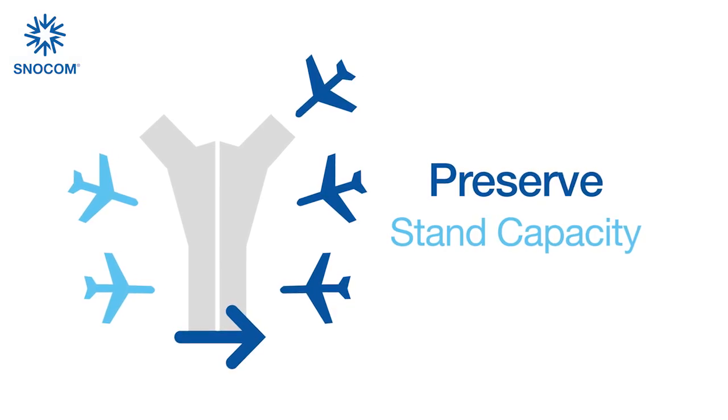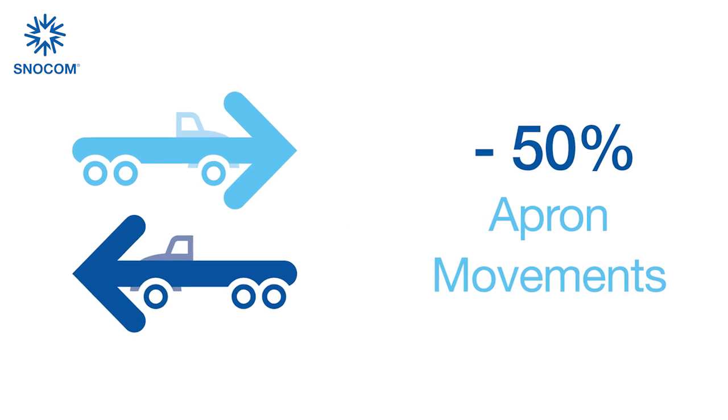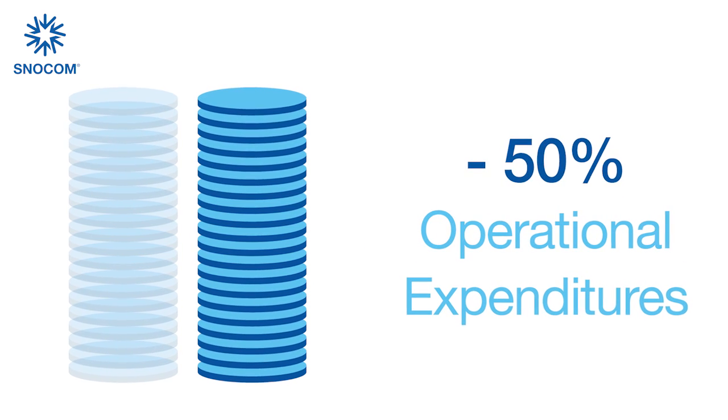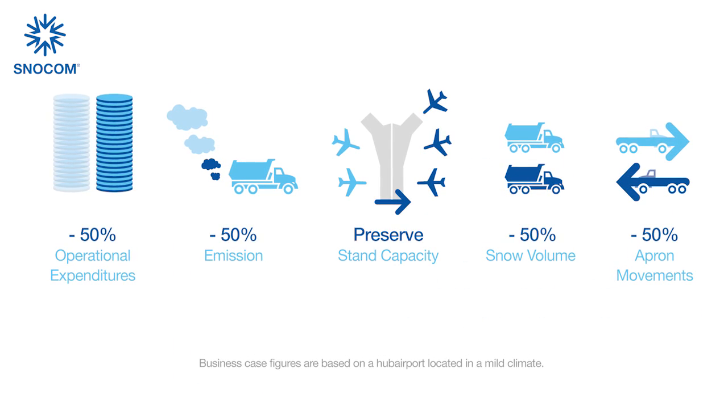Preserve your stand capacity. Ensure a safer operation due to less apron movements. Lower the amount of dump trucks. Decrease your emissions. And reduce your operational expenditures. All these advantages can be realized with the Snowcuber.